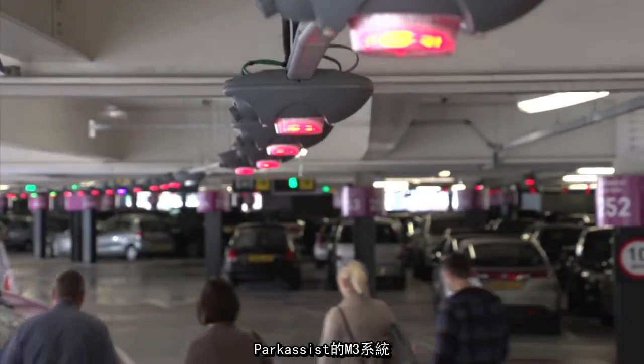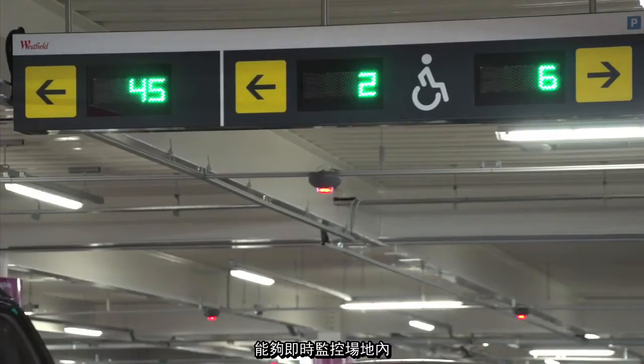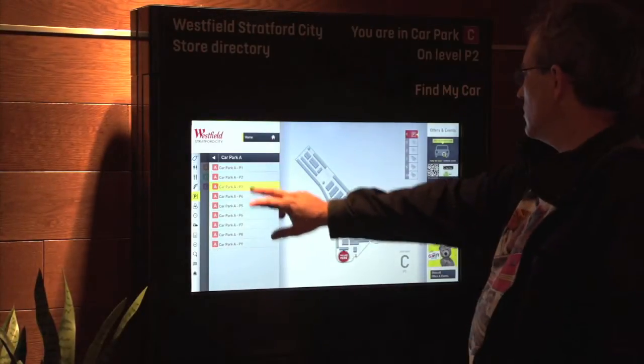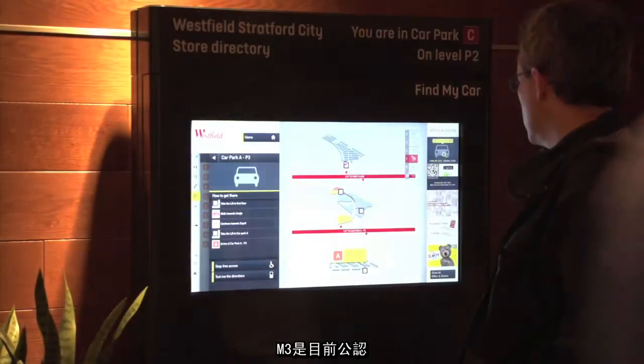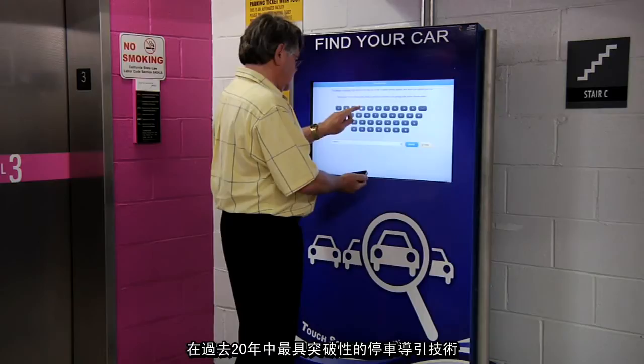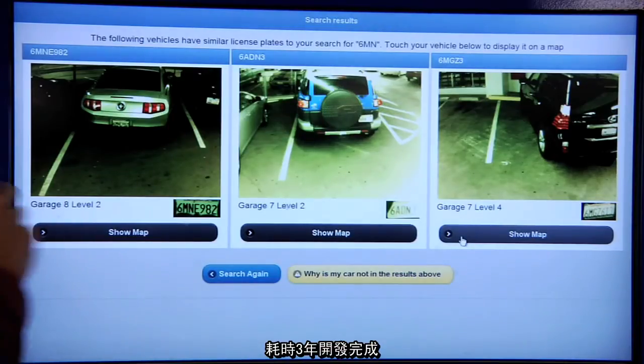The M3 from Park Assist is the first vehicle tracking system for car parks which can monitor an entire site down to individual parking spaces in real time. The M3 is widely considered the most important breakthrough in parking technology in the past 20 years and took a team of 15 engineers three years to build.